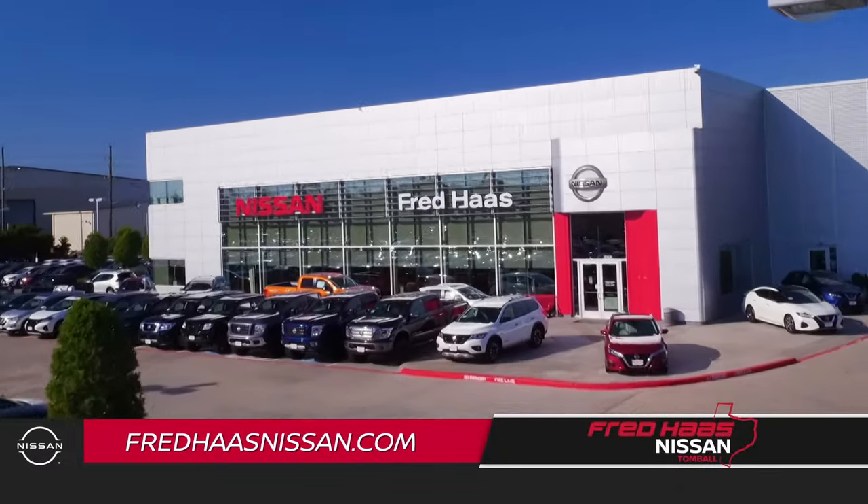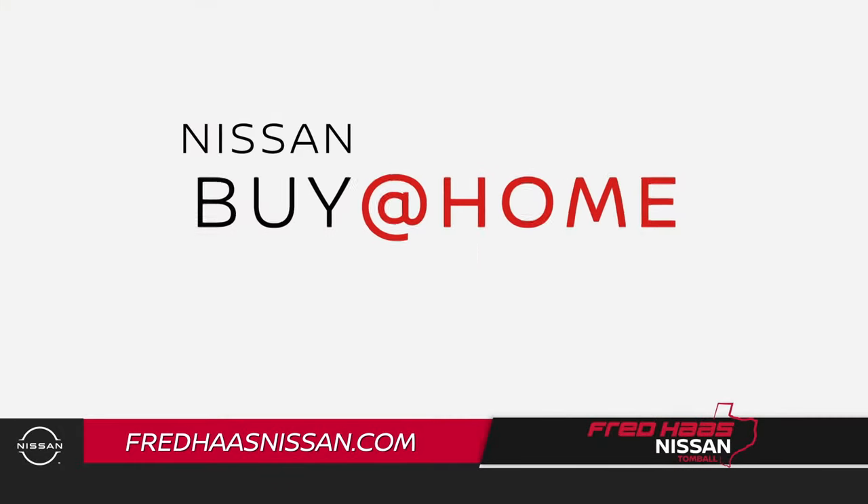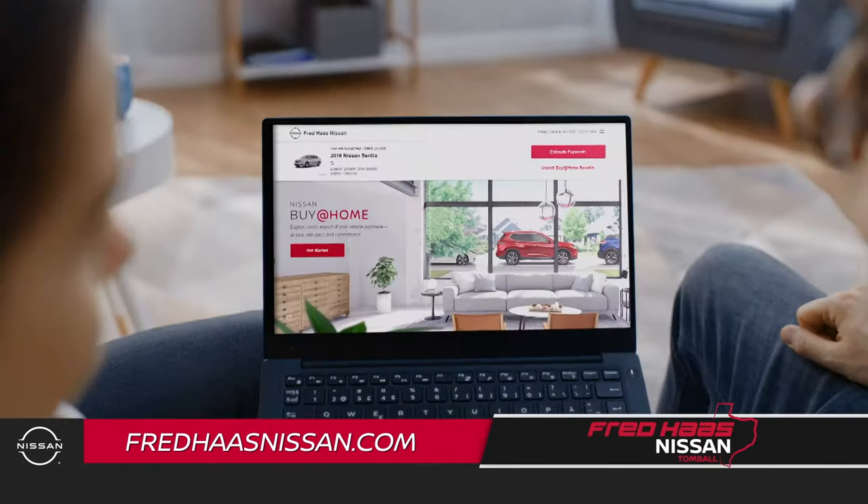Fred Haas Nissan in Tomball now gives you a faster, easier way to buy Nissan. Click the Fred Haas Nissan Buy at Home button to buy or lease your new Nissan 100% online.